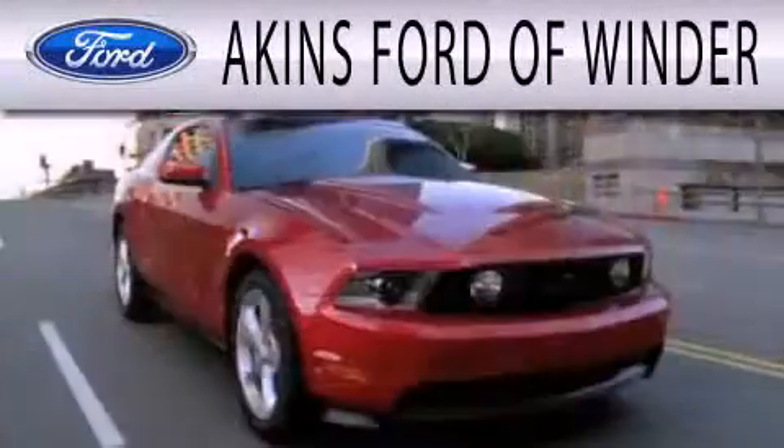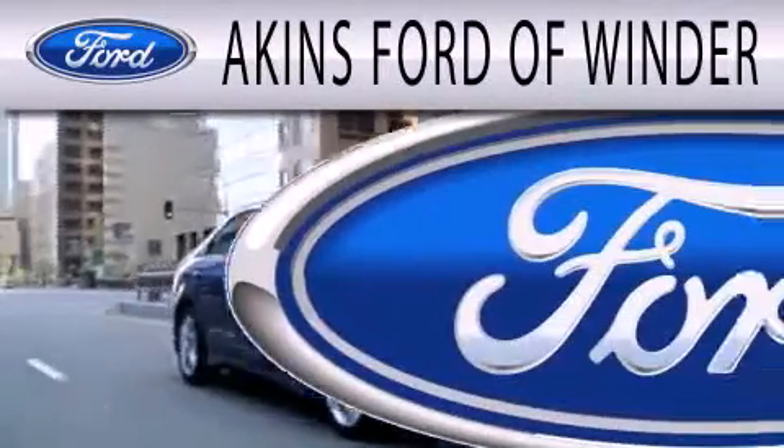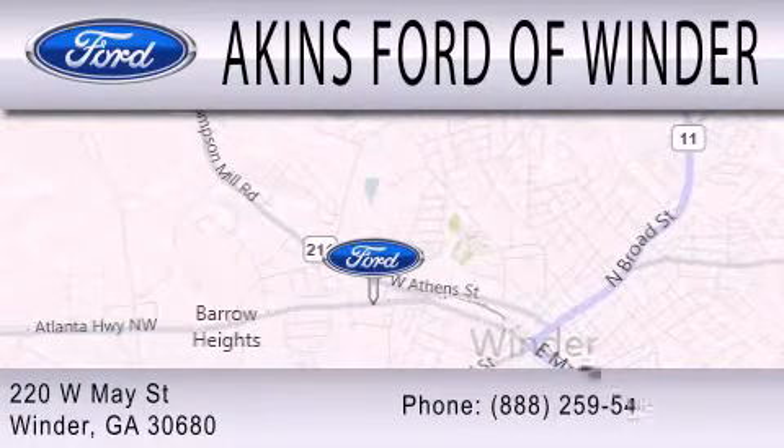Akins Ford of Winder is dedicated to doing everything possible to ensure that the experience you have selecting your next vehicle is as pleasant as possible. We're located at 220 West May Street in Winder.